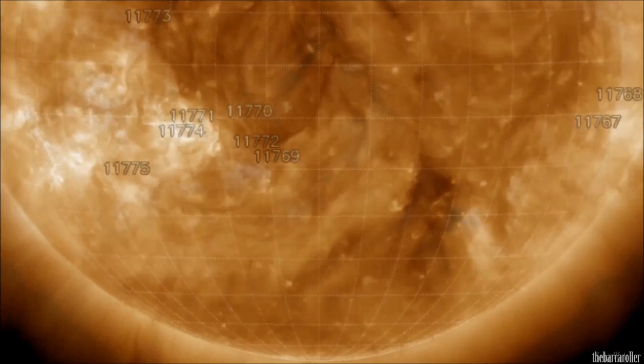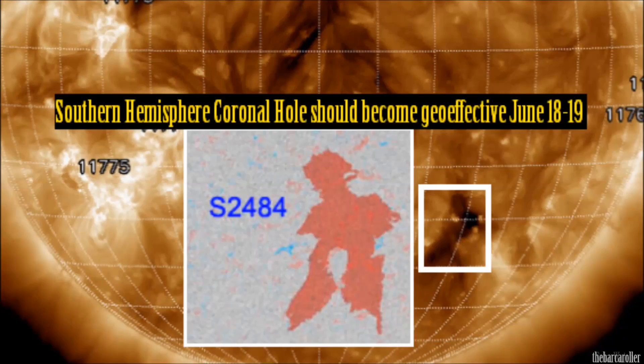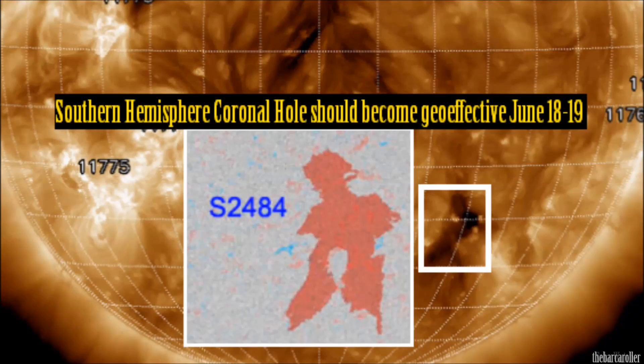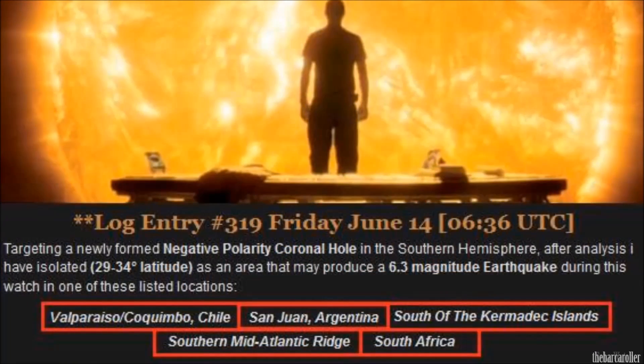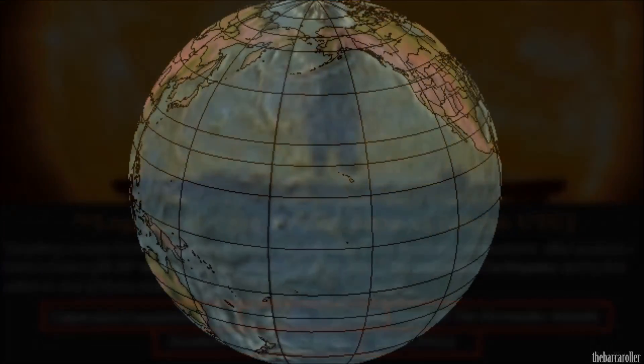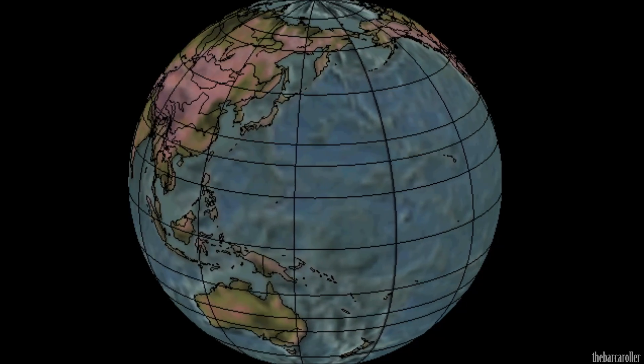Finally, a small coronal hole formation located in the southern hemisphere — I'm expecting a shake over the next 24 to 36 hours, today or tomorrow, June 18 or 19. This is log entry 319 available on the SolarWatcher website. And that's my Volcano and Earthquake watch for the 18th of June 2013.